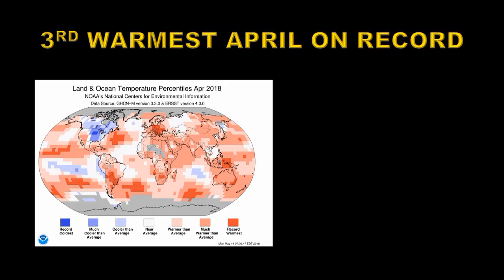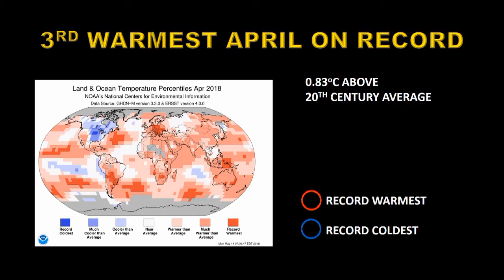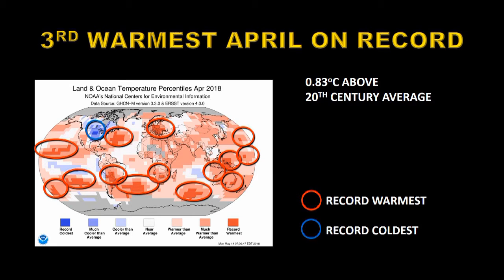It turns out that April was the third warmest April on record, being 0.83 degrees centigrade above the 20th century average. We can mark the record warmest and record coldest areas on this map. You can see there's only one record cold area, and that was over the central states of the United States, while there are a large number of record warm areas spread all around the globe.